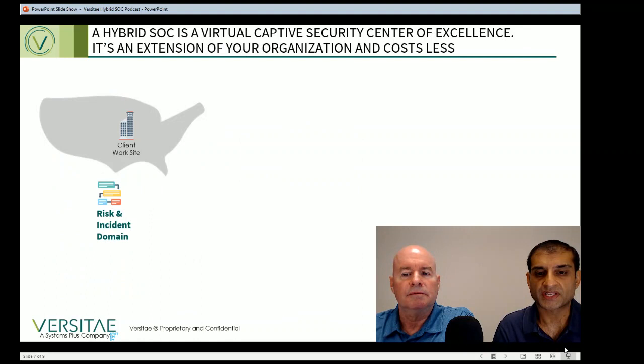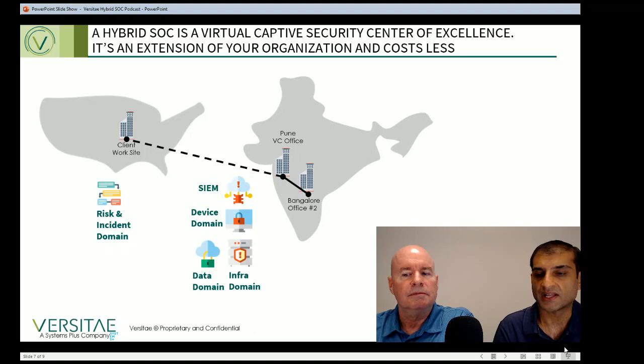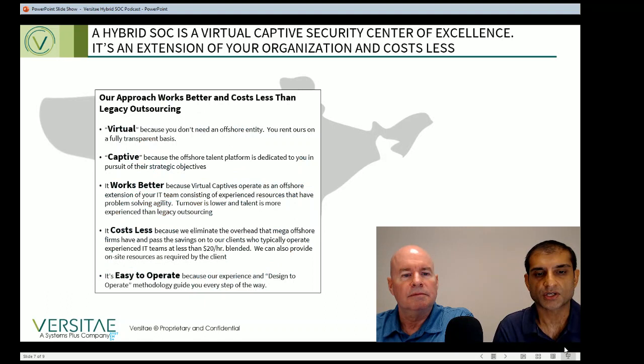Virtual captive teams have more experienced resources than legacy outsourcing options, and this adds more value to clients' businesses. A virtual captive team is a dedicated offshore team with a lower turnover model, and team members have better knowledge retention and intellectual property protection than legacy providers. A virtual captive operates with more speed and agility and can adopt and adapt to a client's challenging business needs. And the icing on the cake is that it costs less — often 40% less than traditional legacy outsourcing — with clients operating their virtual captive teams at less than $20 an hour.